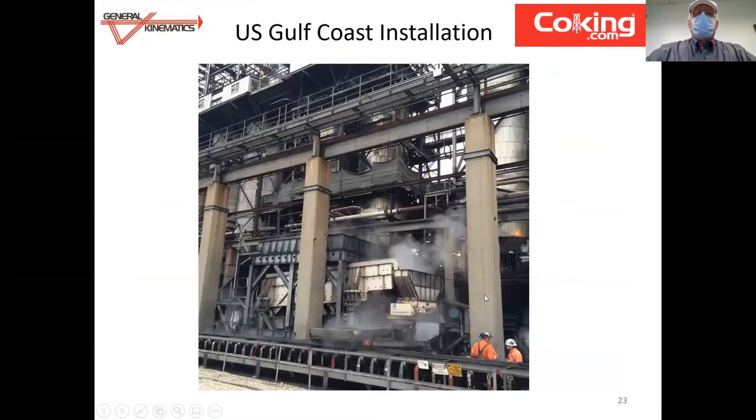This is a view of the installation on the Gulf Coast. You can see the overhead grid, the pet coke dewatering conveyor, the crusher, and then the side discharge belt. This is the outbound belt going back to the coke yard.